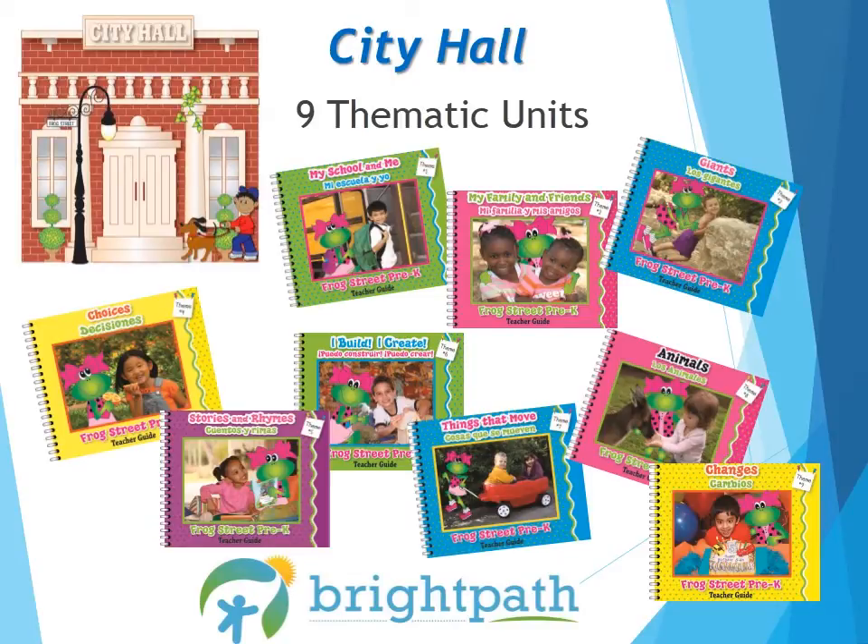Theme 5, Stories and Rhymes, lets us dive into nursery rhymes, traditional tales, fairy tales, and ballads. Themes 6, 7, and 8 are heavy science units as children continue to observe the world around them: problem solving, physical science, life science, and earth science. These themes are I Build, I Create, Things That Move, and Animals.